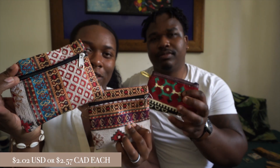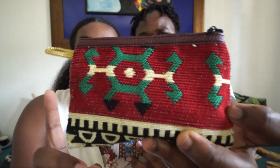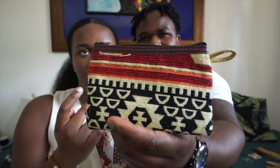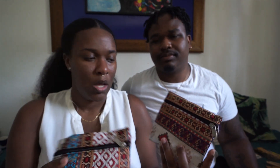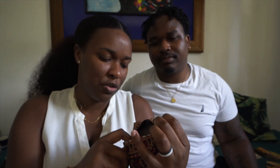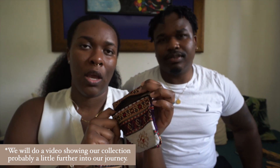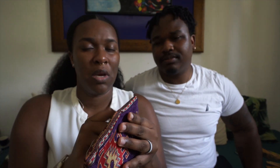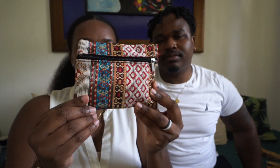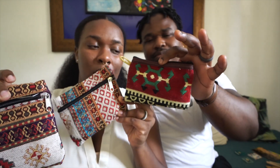One of my favorite and most useful things are these little pouches. We keep coins in this one — right now Mexican pesos. In this one we keep our money collection, currency from all the countries we've been to: Mexico, Turkey, Serbia, and some Canadian money. And in this one we have some crystals we got from Tulum. These come in clutch every day.